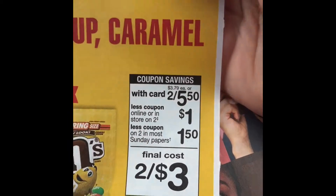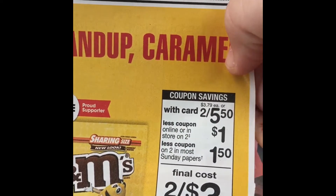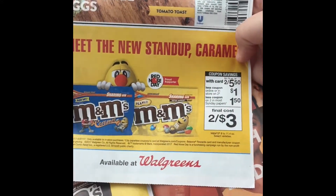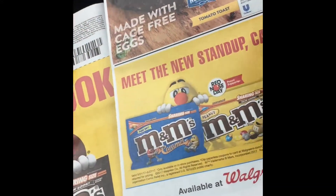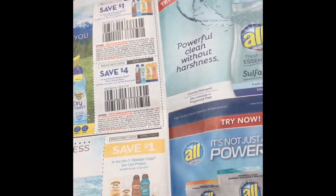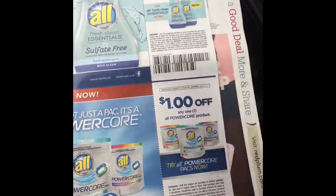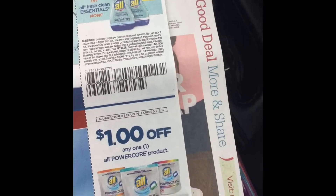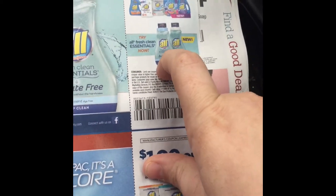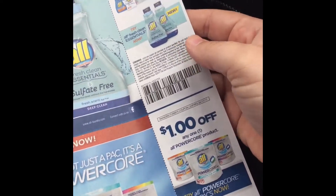At Walgreens, M&Ms are two for $5.50. There's a $1 Walgreens coupon in the monthly savings booklet, and then your $1.50 off two — that makes them two for $3, which could be a good deal. That's for the 8 to 11.4 oz sizes. There's also more sun care. All laundry products are buy one get one free at Walgreens this coming week. At CVS I think they're around $2.99, and they're part of a spend $20 get $5 promotion, so that might work out to a pretty good deal.